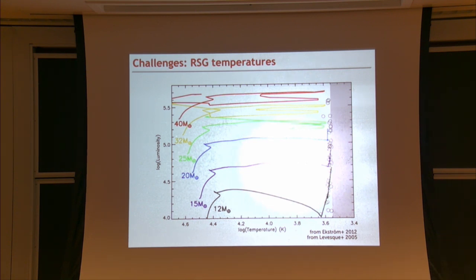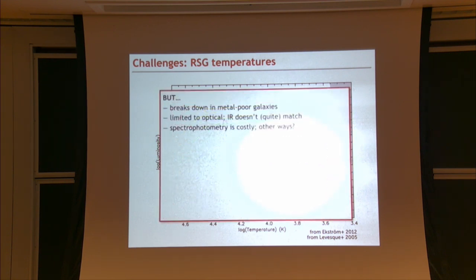Once we finally had a good suite of models, we could compare them to spectra of red supergiants and measure temperatures based on spectroscopic data rather than colors or guesses. The red supergiants moved from the forbidden region to the correct location on the HR diagram—the theorists had done a lovely job. The agreement improved substantially, though it breaks down somewhat in metal-poor galaxies where models aren't as well tuned, and IR data doesn't quite match optical results. Spectrophotometry is also costly, requiring flux-calibrated spectra with decent resolution.